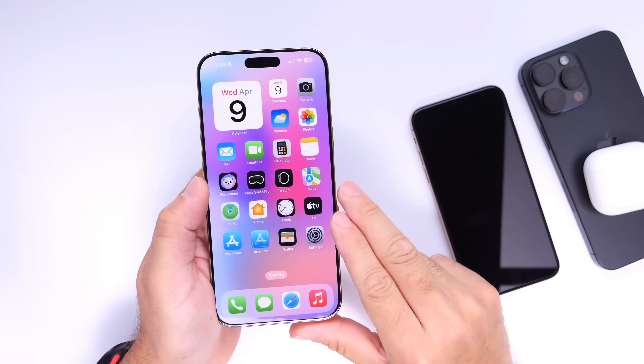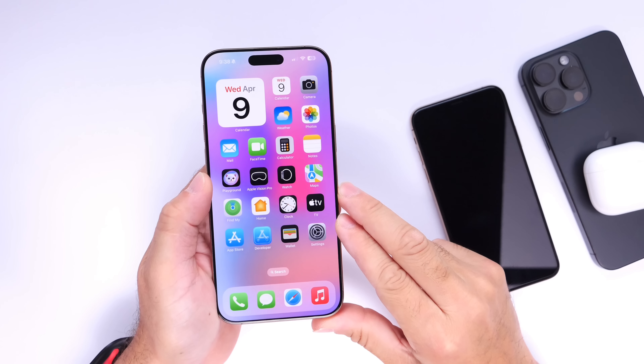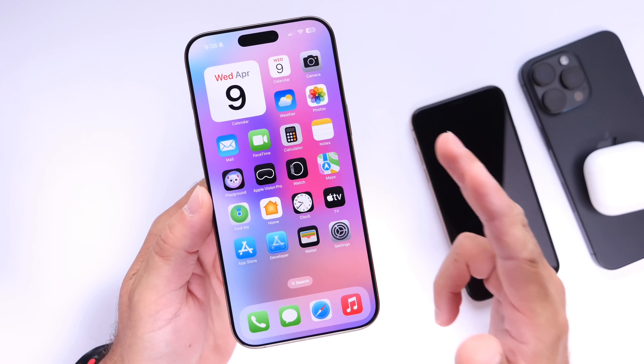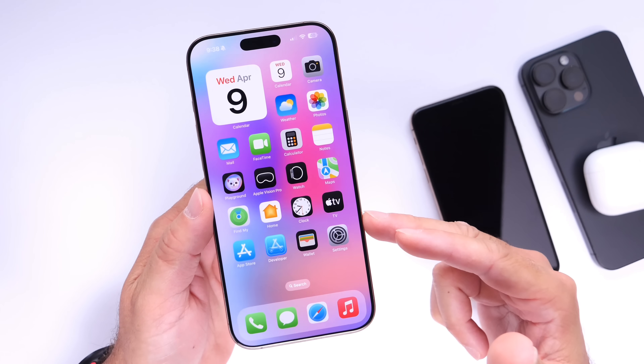Today I have something special to share with you guys. You probably already heard the rumors — Apple is working on a redesign to iOS 19. Mark Gurman mentions that iOS 19 should be one of the biggest redesigns in over two decades to come to the iPhone.